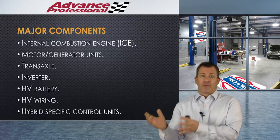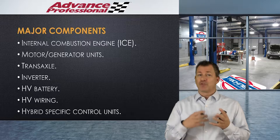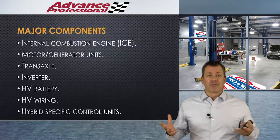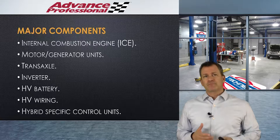Then we've got regular wiring, high voltage wiring, and some very specific hybrid control units — and this is a partial list. Hybrids are complex, but the reality is: you've got a battery, an inverter, some sort of drive unit with motors and a transaxle, and an engine. Really, it's those four things plus some wiring. If anything goes wrong, you're going to replace one of those five things.